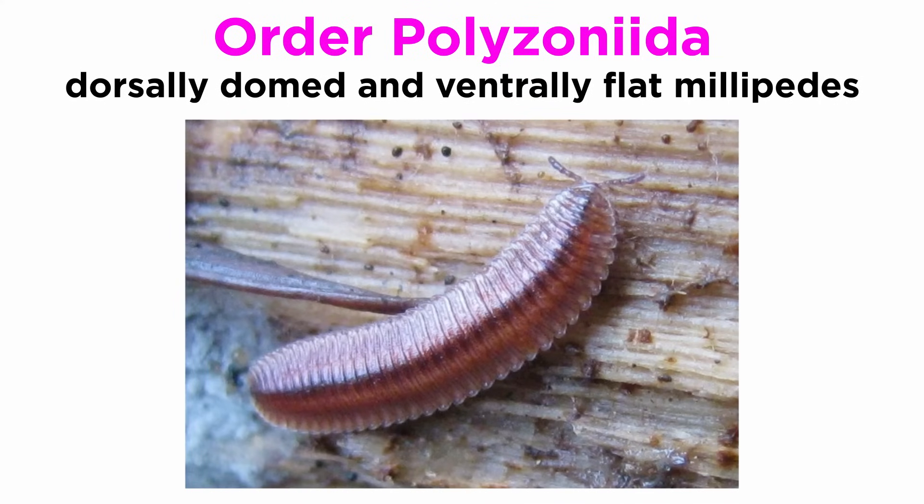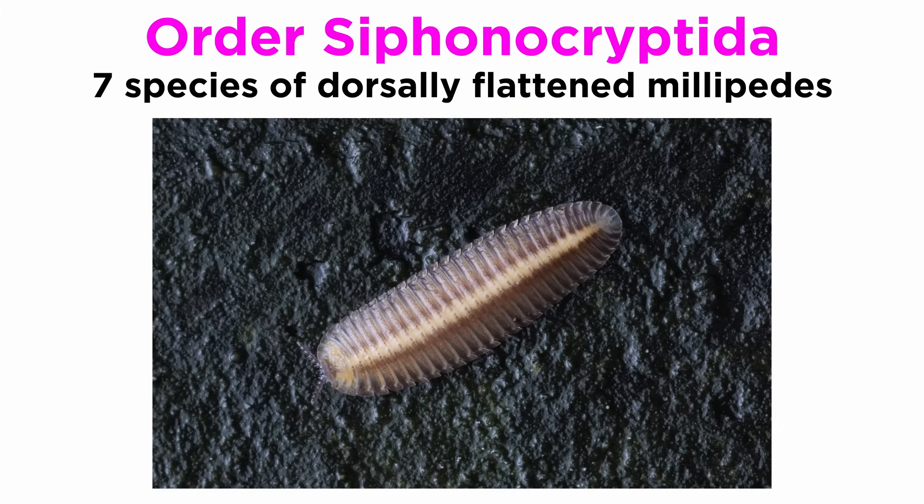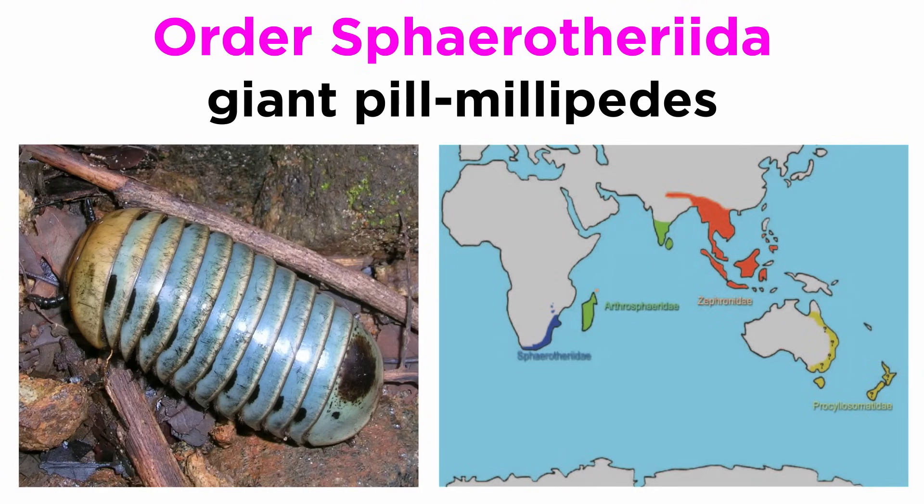Members of Order Polyzoneida are somewhat dorsally domed and ventrally flat. Order Siphonulida contains just two extant and two extinct species as of 2023. Order Siphonocryptida contains just seven species of dorsally flattened millipedes. Order Siphonophorida contains about 100 species of largely unspecialized millipedes found mainly in tropical forests. Sphaerotheriida is the second order of pill millipedes, commonly known as giant pill millipedes.